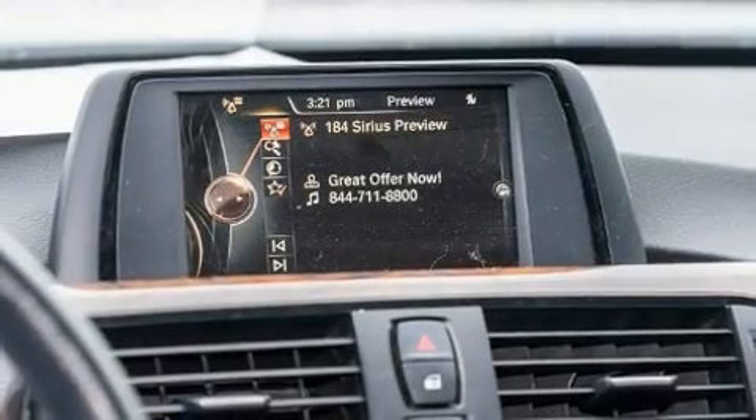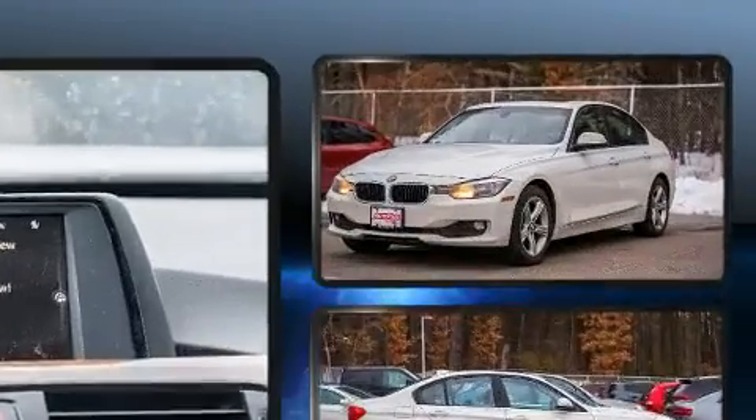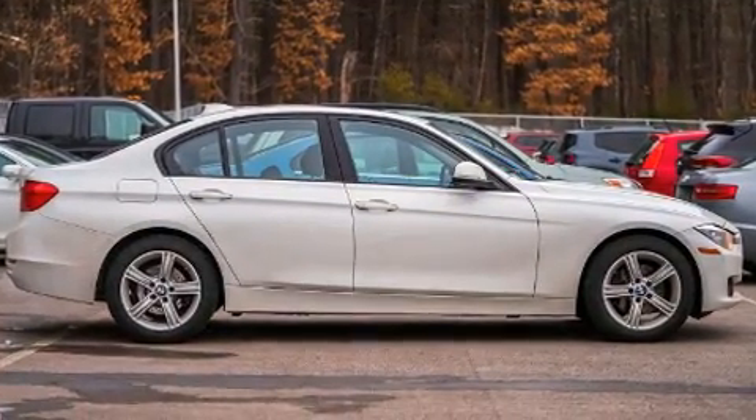The 2015 BMW 320i. Performance and efficiency are both prioritized thanks to the two-liter four-cylinder engine, and for added security, dynamic stability control supplements the drivetrain.